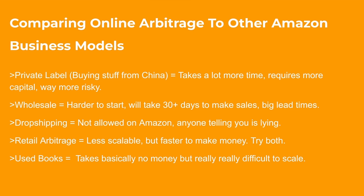Retail arbitrage totally works and is actually faster to make money, though less scalable. I'd recommend doing both online and retail arbitrage when you're getting started. Using books is actually what I got started with — it takes basically no money but is really hard to scale. I definitely recommend getting started with online and retail arbitrage specifically, because online arbitrage is work-from-home and very scalable. Some other models take a lot more capital and time and are riskier. The last thing you want to do when starting a business is take unnecessary risk — start small, low risk, and build up at the speed you're comfortable with.